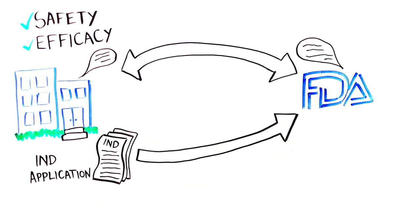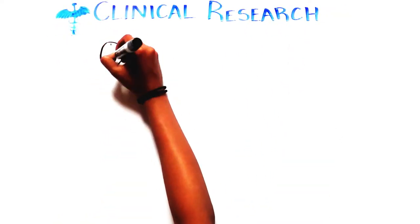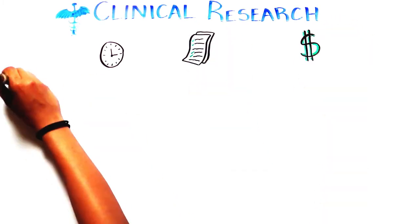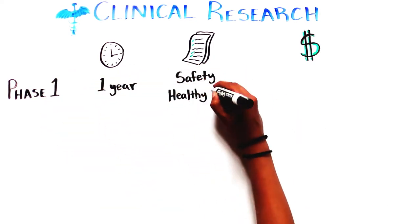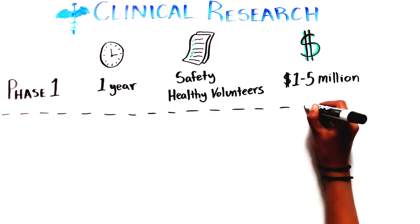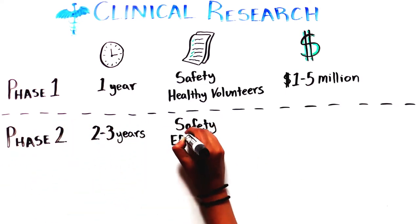Because a human will respond differently from a mouse, clinical research requires lots of thought and planning. Researchers at companies design and conduct clinical trials, each with a specific purpose. Phase 1 clinical trials take about a year, test the safety of the medicine in healthy volunteers at low and high doses, and cost about 1 to 5 million dollars.